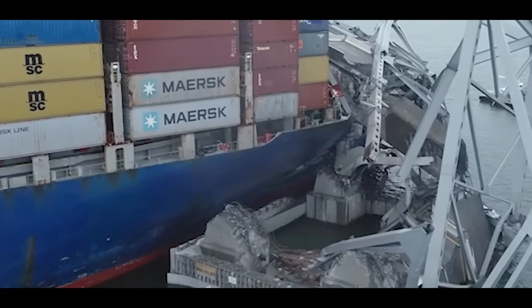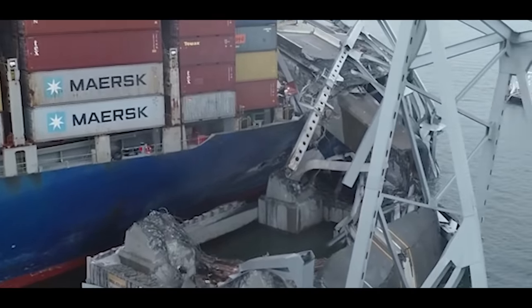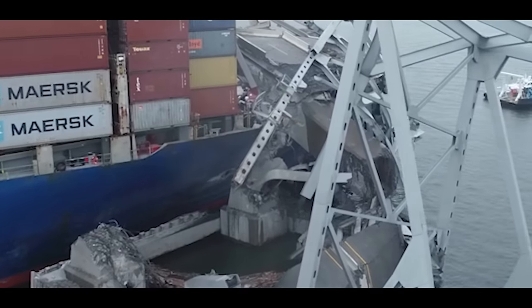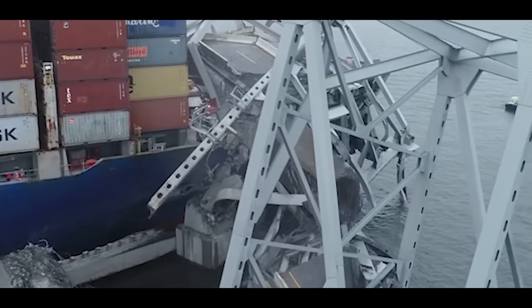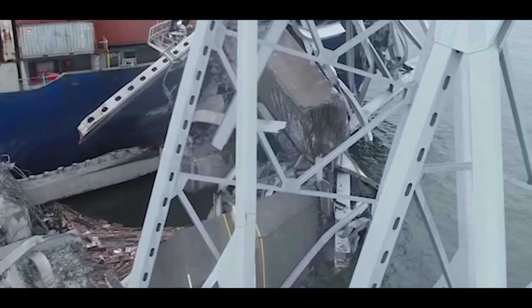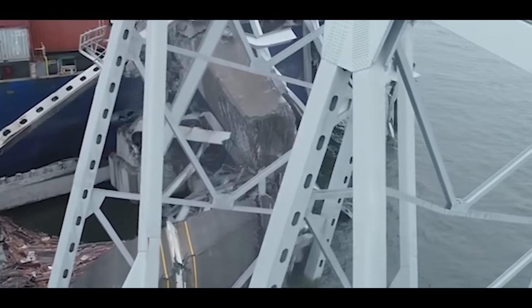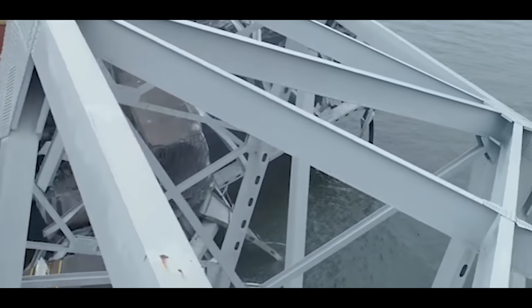You might be surprised to learn that these four pillars at this connection — a major bridge support — were hollow. They're not solid concrete, and you'll often see that in bridges.